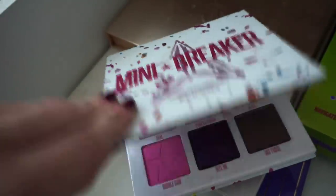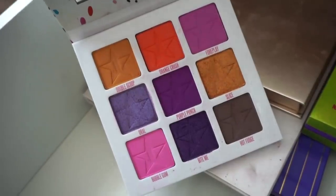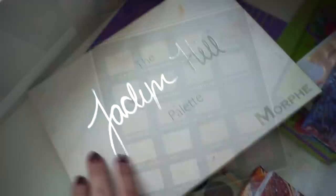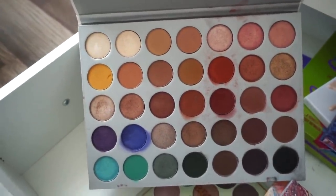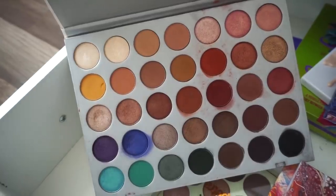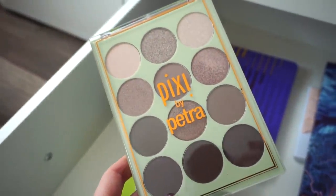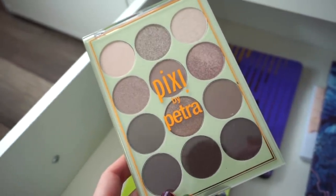Then we have the Jeffree Star Mini Breaker — one of my favorites from his line for sure. It inspires me so much — keeping. Next I have this palette from Iconic London that I think came from BoxyCharm — great neutral shades but I don't use it, so declutter. Next up the Jaclyn Hill Palette original — I used to use this a ton. Part of me doesn't feel like I really need it anymore but I want to play around with it just a bit more to see if I'm still feeling the vibe — keeping for now. Then a Pixi palette — I love the cool tone shades in here. The way this looks on the eyes is just stunning — keeping.